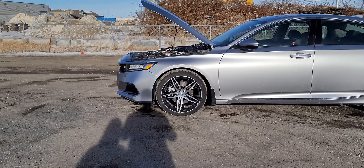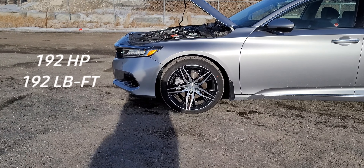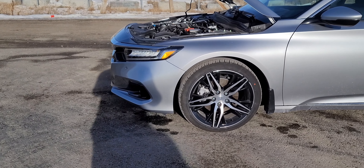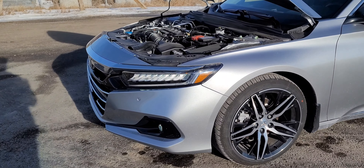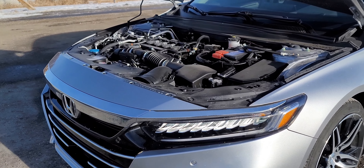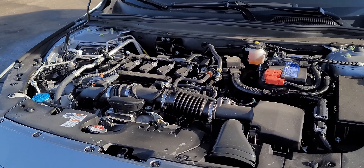Beneath the hood we have the lower 1.5-liter turbocharged four-cylinder engine making 192 horsepower and 192 pound-feet of torque, mated to a CVT transmission with front-wheel drive. If you get the 2.0-liter you get a 10-speed transmission which is really great and fun to drive. The approximate zero-to-60 for the 1.5T is about 6.6 seconds; the 2.0-liter brings it down to about 5.7 seconds.